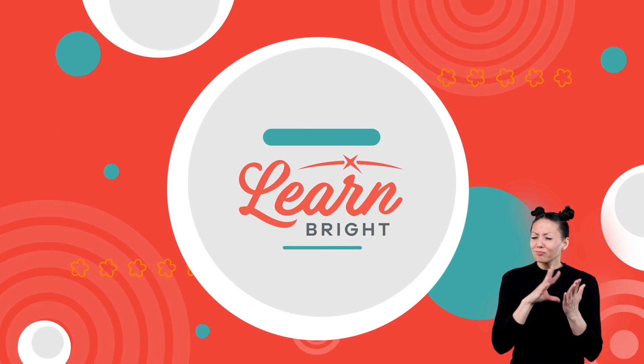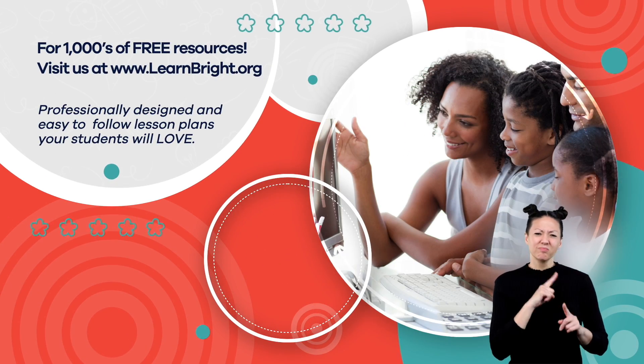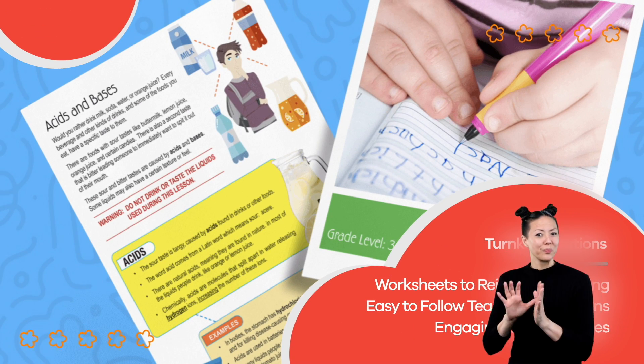Hope you had fun learning with us! Visit us at LearnBright.org for thousands of free resources and turnkey solutions for teachers and homeschoolers.